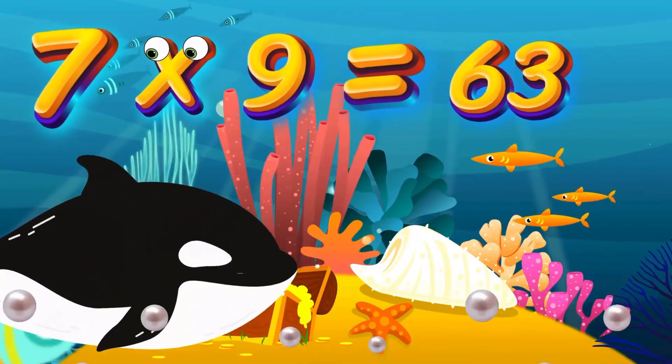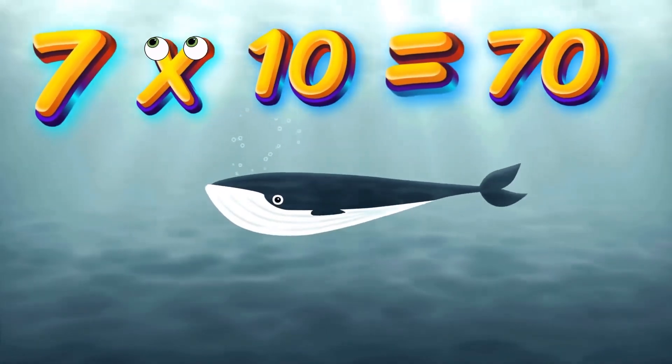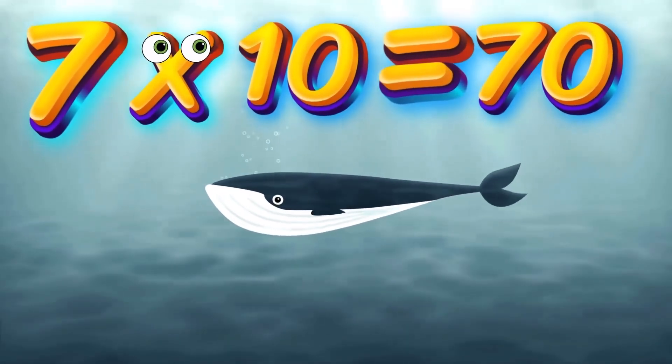7x9 is 63. Again, kids, 7x9 is 63. 7x10 is 70. Again, kids, 7x10 is 70.